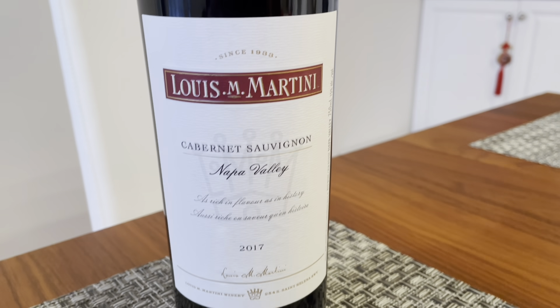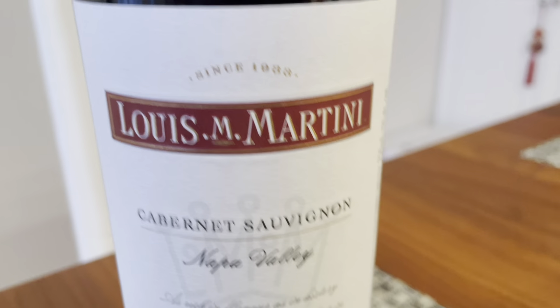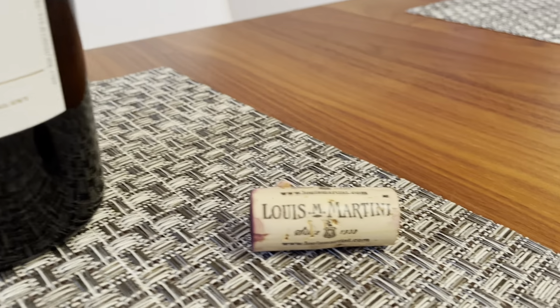I'm just zooming in on the label. It says since 1933 — we'll explain that. And that's the cork.